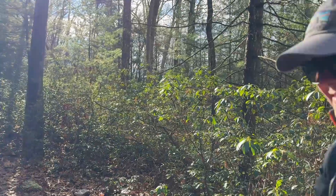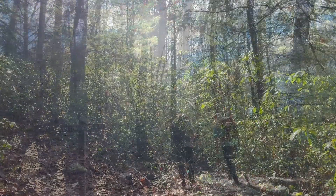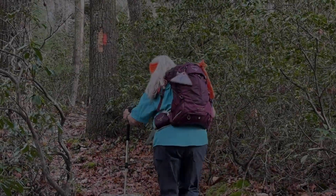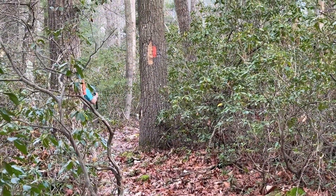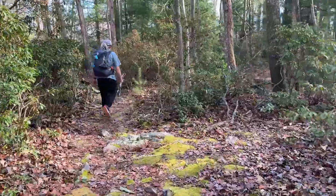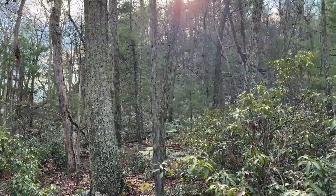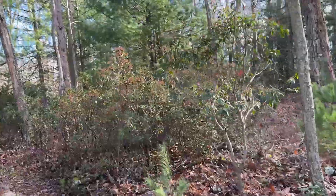We are getting ready to start the incline. This is the point where we start asking ourselves why we like hiking and what is fun about the uphill. All right, here we go. So we've done some of the uphill and it's kind of leveled out now. Over to the right of us is Rocky Knob — it's huge. I don't know if you can see it, but it's boulders and a knob — a rocky knob. I think there's a cave over there and you can walk over there. We're going to keep on going down the trail.